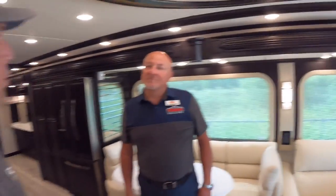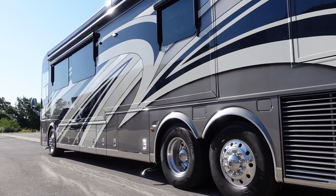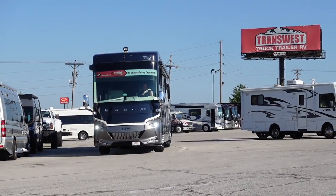This 2022 Newmar Essex retails at just over one million dollars — about a million one thousand and some change. For serious buyers, contact Duane Pinnell at TransWest RV in Belton, Missouri: phone 816-516-5312, email dwane.pinnell@transwest.com, or visit the inventory at www.transwestrv.com. Andrew thanks Duane and the TransWest team, and thanks viewers for subscribing and liking the videos.